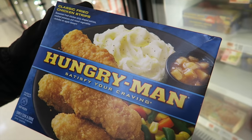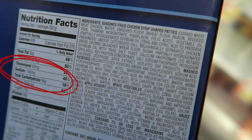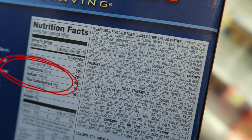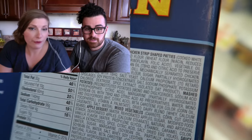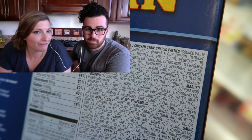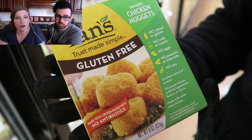Everybody knows the brand Hungry Man — satisfy your craving. Enriched flour — gotcha. Soybean oil — gotcha. Sugar. I think we're like 10 for 10 on sugar right now. Dextrose, coloring, margarine, partially hydrogenated soybean oil, mono and diglycerides — again. Check out the sodium: 1,140 milligrams of sodium per packet. That is half of your daily sodium. Riboflavin — riboflavin is Vitamin B. It's just fun to say.